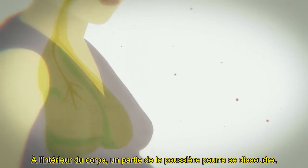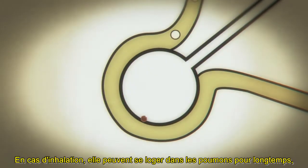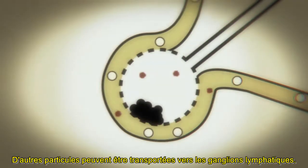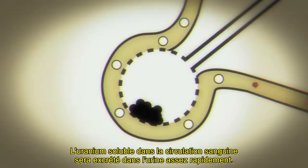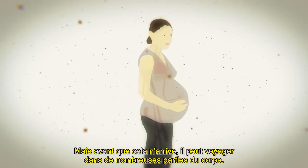Inside the body, some of the dust will be soluble and can pass into the bloodstream. Other particles will not be soluble. If inhaled, these may lodge in the lungs for a long time, emitting radiation directly into the tissue. Other particles may be transported to the lymph nodes. Soluble uranium entering the bloodstream will be excreted in urine quite quickly, but before this happens, it can travel to many parts of the body.